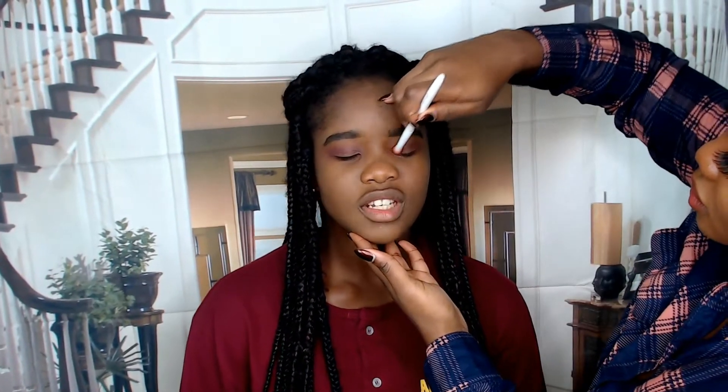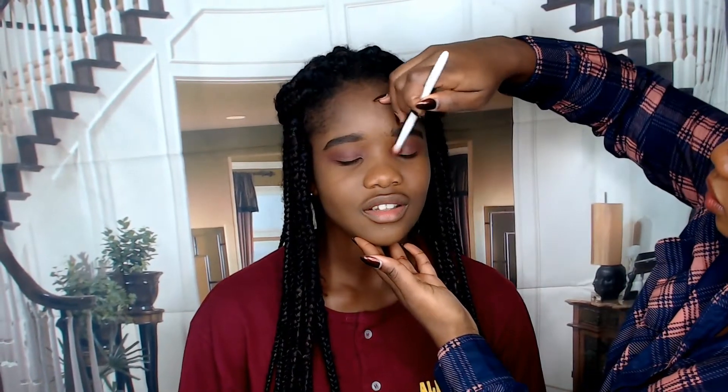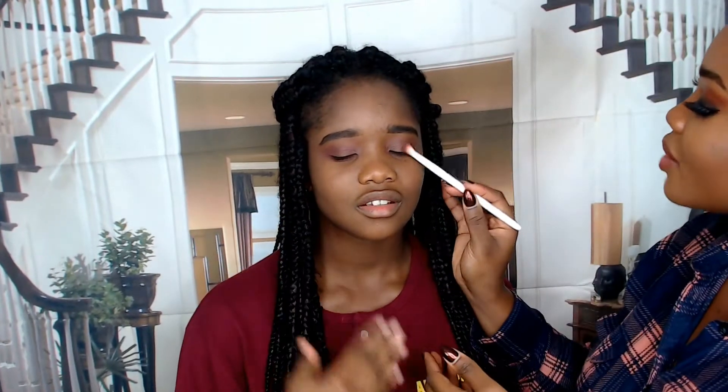Oh, I should've given highlights! I always forget to highlight.